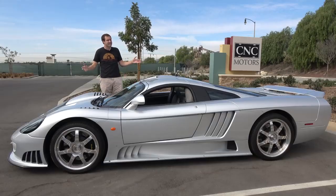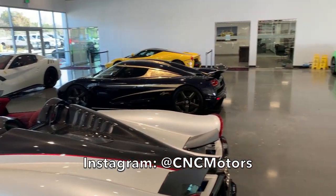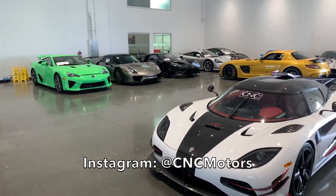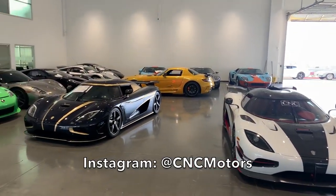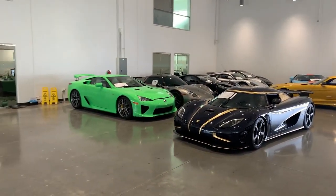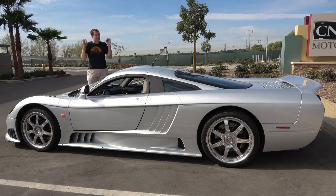I've borrowed this S7 from CNC Motors here in Southern California, which is an exotic car dealership that has everything — from Bugatti to Ferrari, Porsches, and vintage exotic cars. They have one of the most amazing showrooms of any car dealership on Earth, and you can check them out via the links in the description below. It's no surprise that they have this.